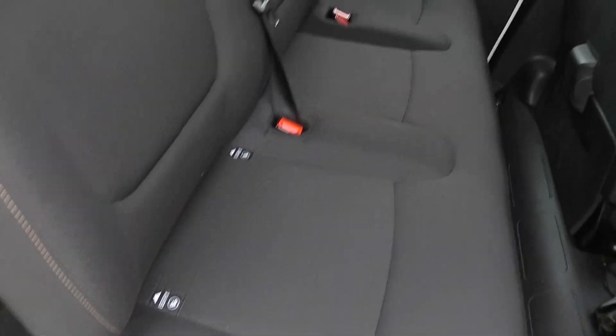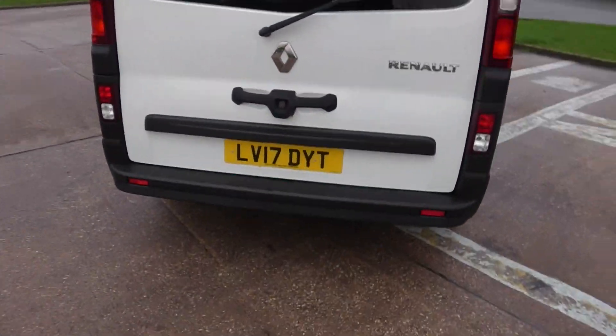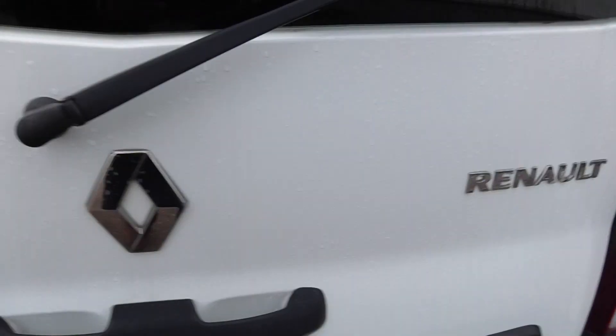It's got electric windows and mirrors, two side loading doors, and the seats are ISOFIX — really nice condition throughout. Ideal for a family. It's just ready for work. There's one rear door which is really useful for picnics and holidays.